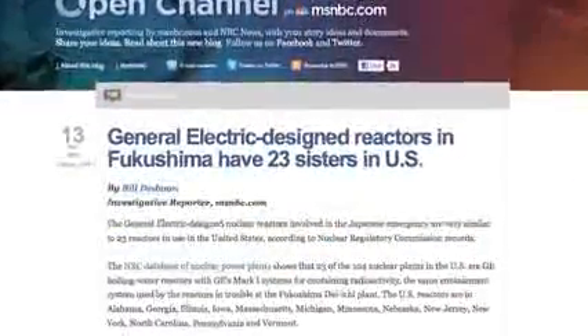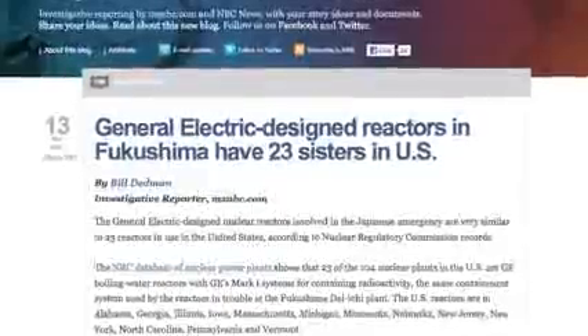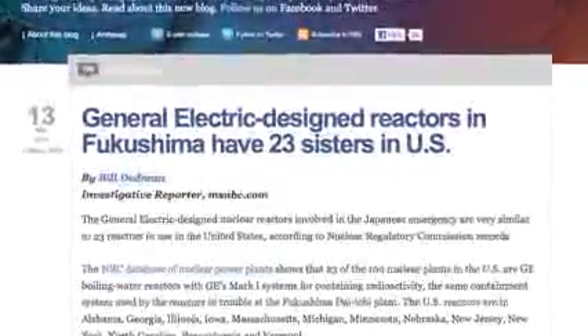What many do not know is that the damaged reactors were designed by General Electric, rely on 40-year-old containment technology, and are substantially similar to 32 reactors currently operating around the world, including 23 in the United States.